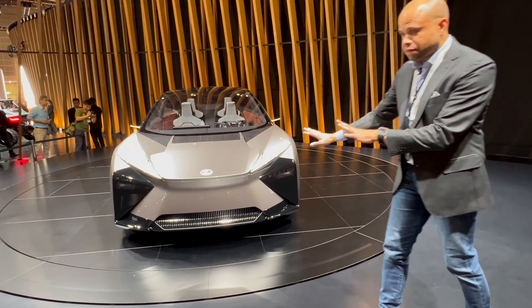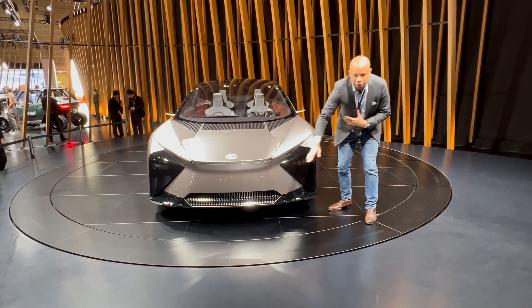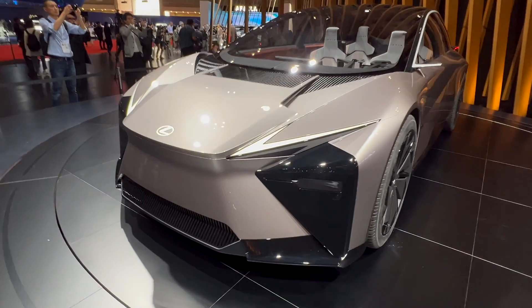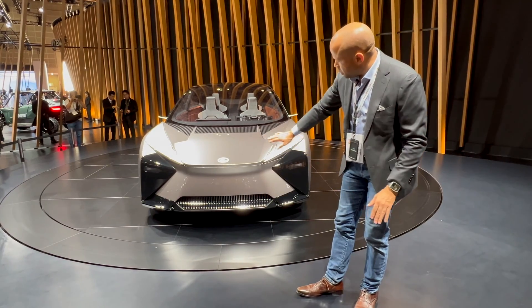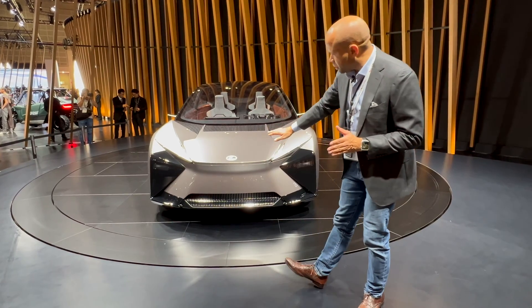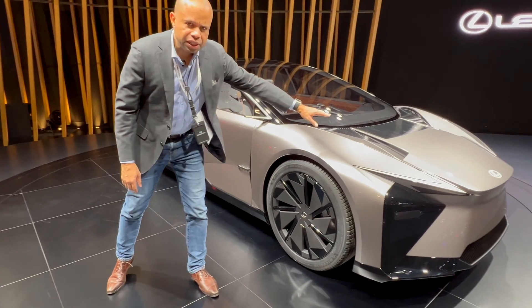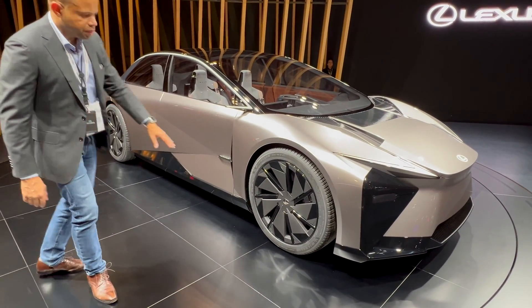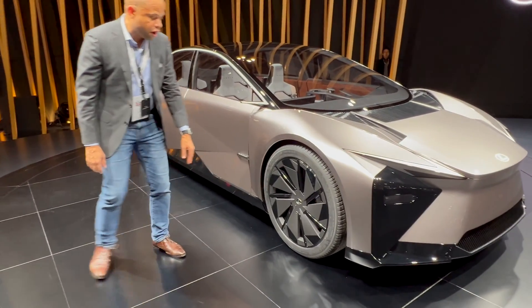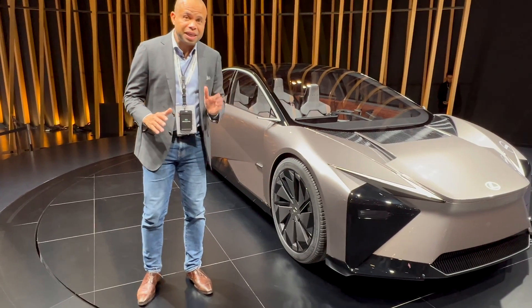One of the things that's very interesting is that this car is very low-slung, giving it a very aggressive and provocative look. It still maintains that Lexus signature — if you look at the Lexus RZ EV, there's still commonality there. Because there's no need for an engine or a transmission in an electric vehicle, Lexus was able to push the wheels really to the corners of the car, which allows the wheelbase to be lengthened and provides more cabin space inside.